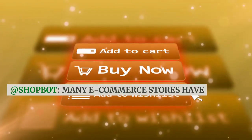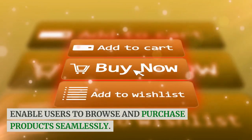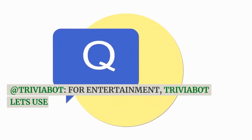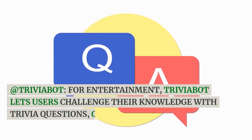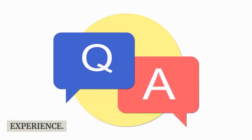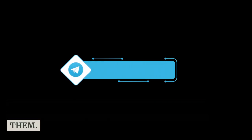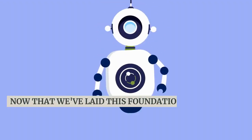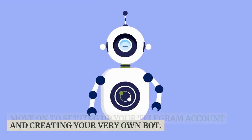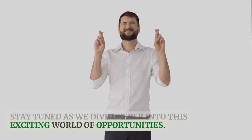Shopbot — many e-commerce stores have integrated Telegram bots like Shopbot to enable users to browse and purchase products seamlessly. Trivia bot lets users challenge their knowledge with trivia questions, offering a fun and engaging experience. Understanding Telegram bots is just the beginning of our journey into monetizing them. Now that we've laid this foundation, we can move on to setting up your Telegram account and creating your very own bot.